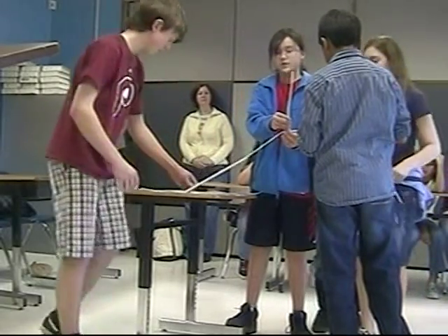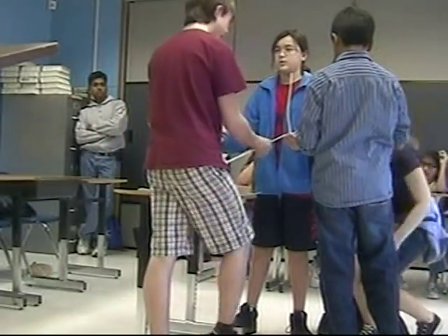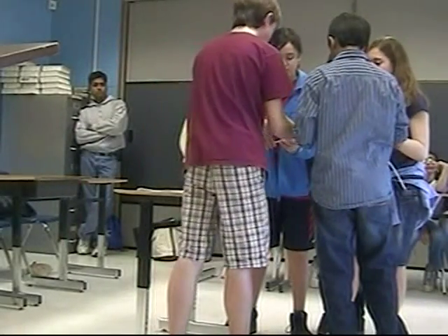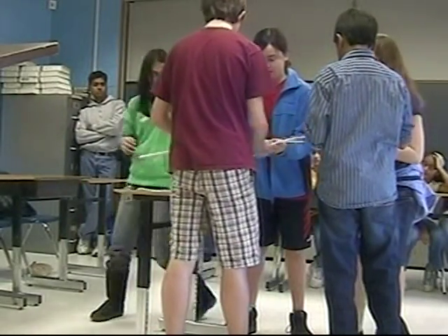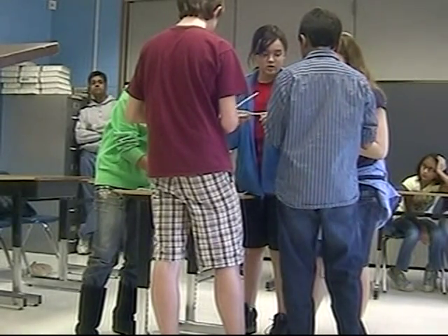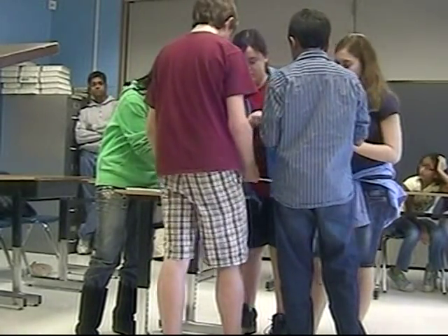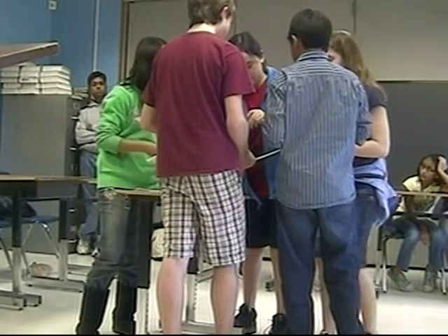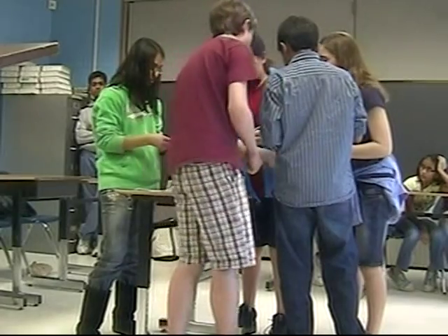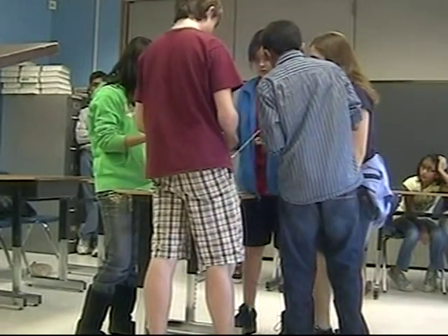Hold up the string. We can have this up here just to connect to the string. Hold on, just to make it a little bit. Extend the straw. Extend the straw.